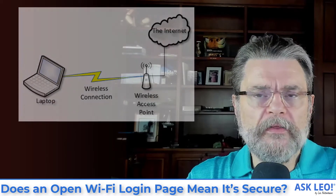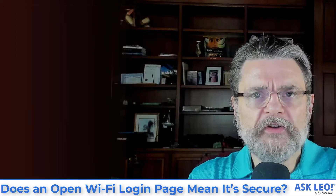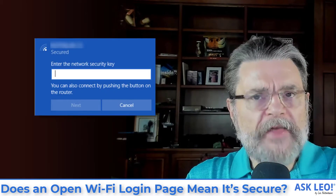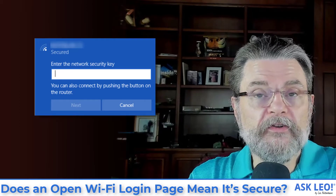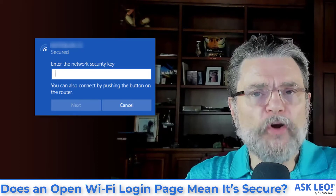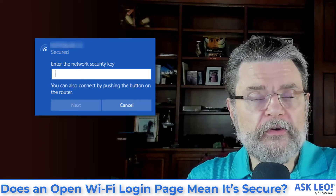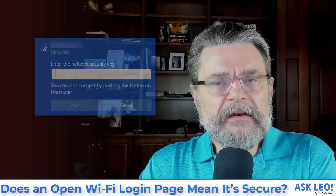If, on the other hand, you are asked by Windows or by the device you're using for a network security key, that implies that you're connecting to something that isn't an open Wi-Fi hotspot. That probably is secure. The key difference is whether or not you need to give Windows that security key in order to be able to connect at all.